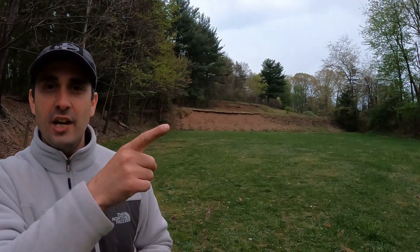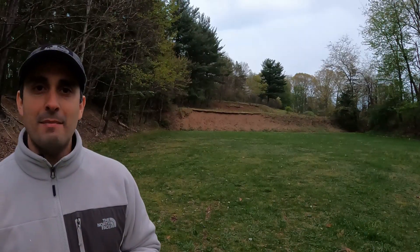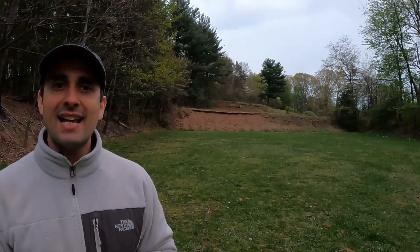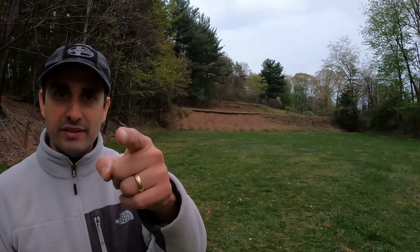If you want to learn more about recoil and how to reduce it, check out this video I did on recoil and semi-automatic shotguns. Thank you so much for watching — I really appreciate you. Till next time, God bless you, and go get them in the woods.